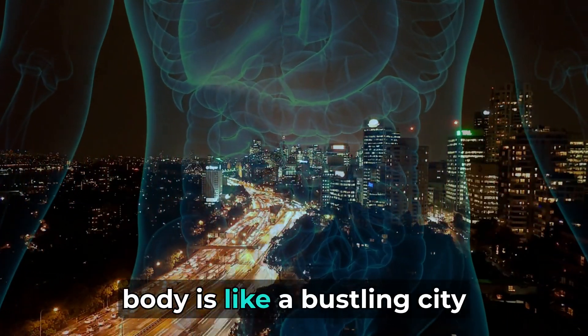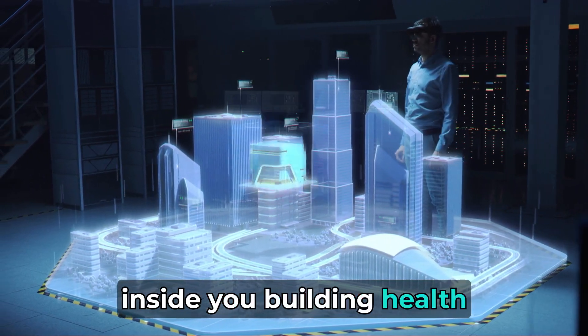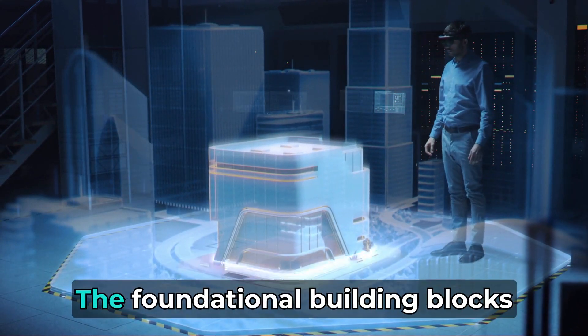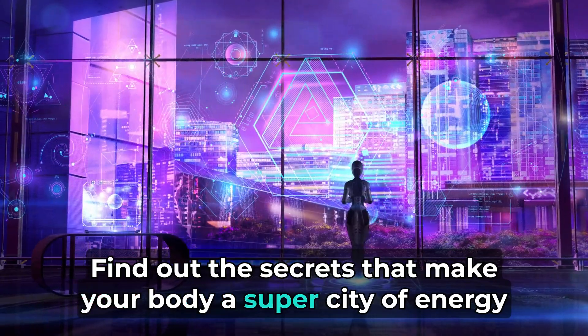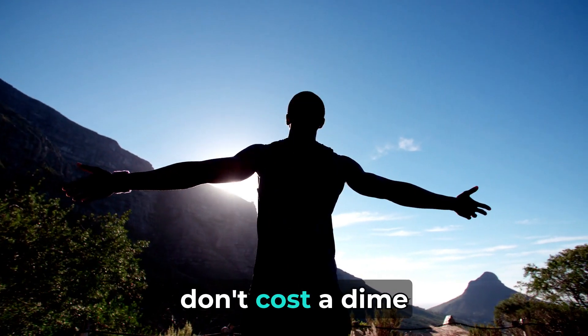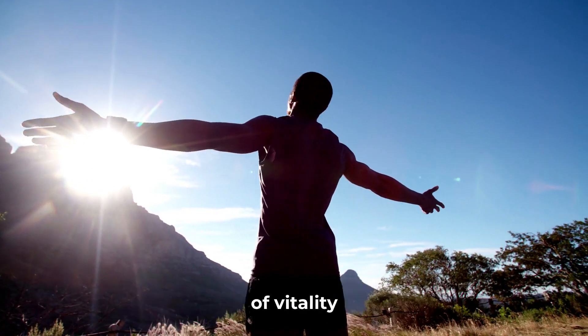Did you know inside your body is like a bustling city? Imagine tiny architects inside you building health. Join us as we explore the intricate mechanisms of methylation, the foundational building blocks that shape your molecular city. Find out the secrets that make your body a super city of energy. Uncover the transformative morning rituals that don't cost a dime, and delve into the optional supplements that elevate your experience of vitality.